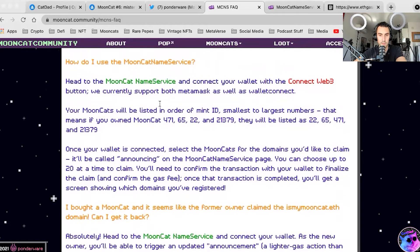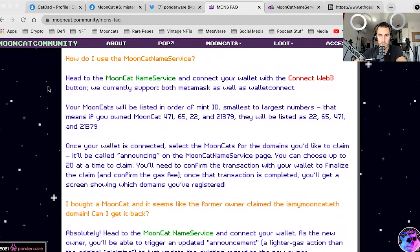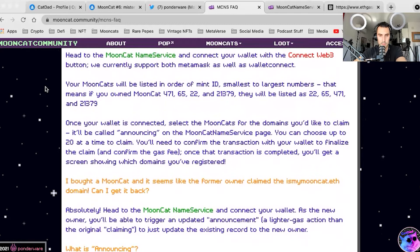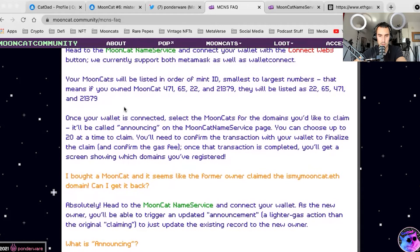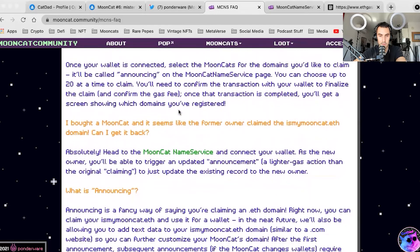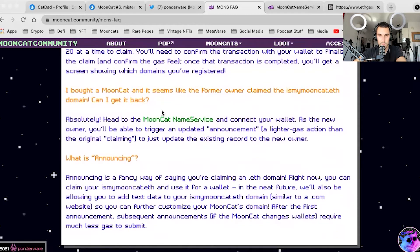How do I use the Mooncat Name Service? You head to it, connect Web3, and your Mooncats will be listed in order of mint ID. So if you own Mooncat 471, 6522, and so on, they will be listed as such. Once your wallet's connected, you'll be announcing it to the Mooncat service page. You can choose to claim up to 20 at a time. If you bought a Mooncat from a former owner who already claimed it, you can get it back — you just have to re-announce it because it's moved to a different wallet. So I'd recommend just claiming the ones you intend to hold long-term.